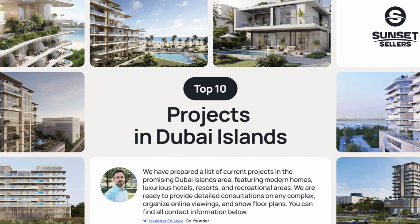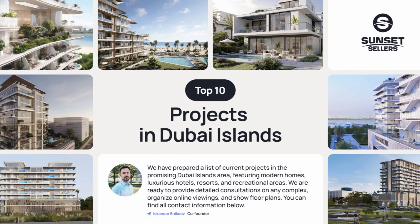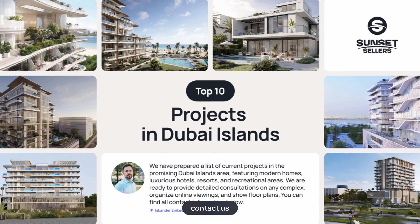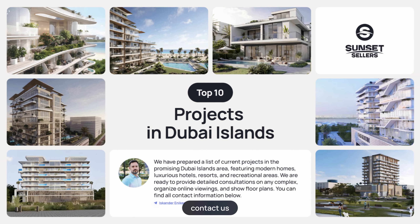I have amazing news for you. If you are looking for a property in United Arab Emirates, you can follow the link below this video and find the top 10 best projects on Dubai Islands. You can compare the prices, find the details, description and check it yourself. And if you need any additional help, feel free to contact us.